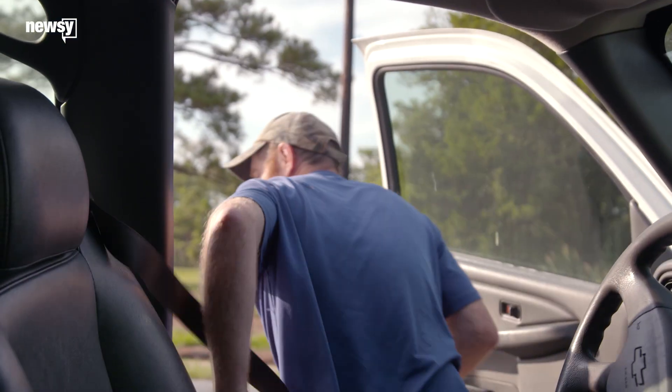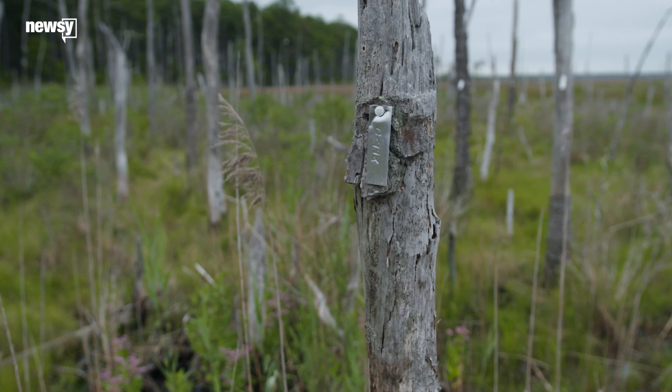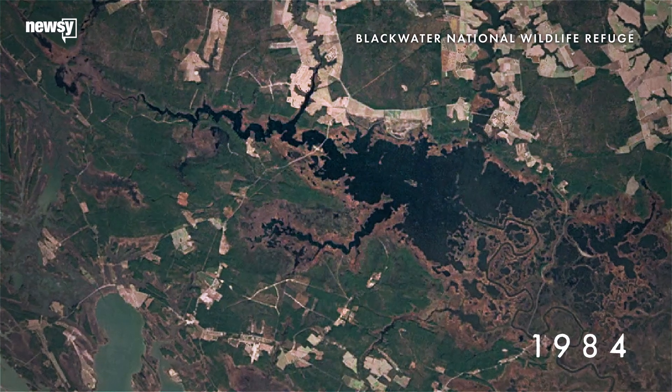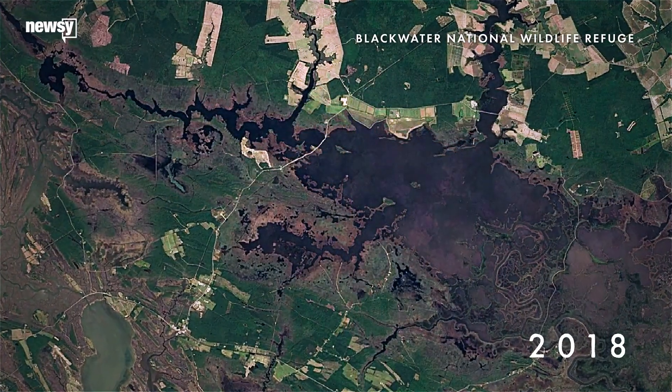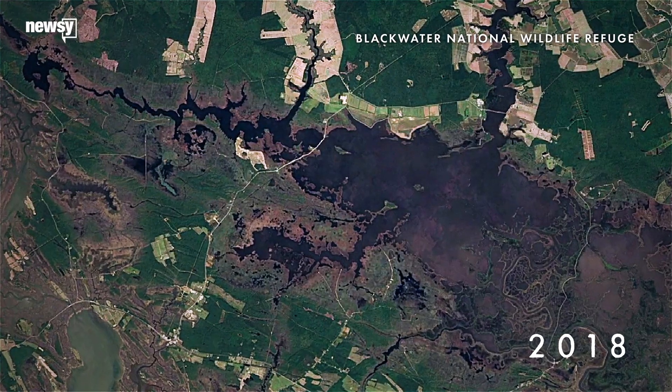One of the best indicators of climate change anywhere in the world is you see pictures of where a glacier was 100 years ago and then you see a picture of it now and the glacier has retreated a mile. But here we've got dead trees that mark where the land was 10, 20, 50 years ago. And so they're the most striking indicator that I know of of climate change anywhere on the East Coast.